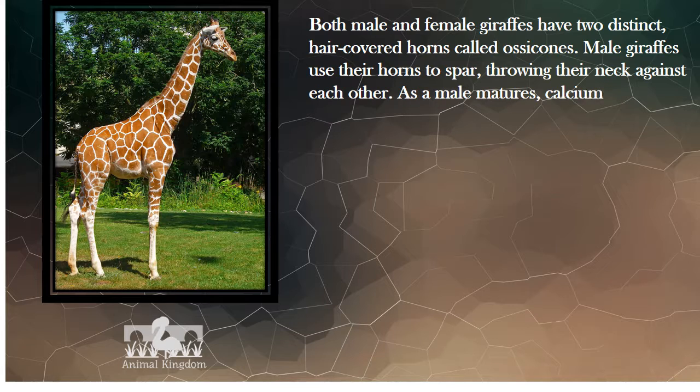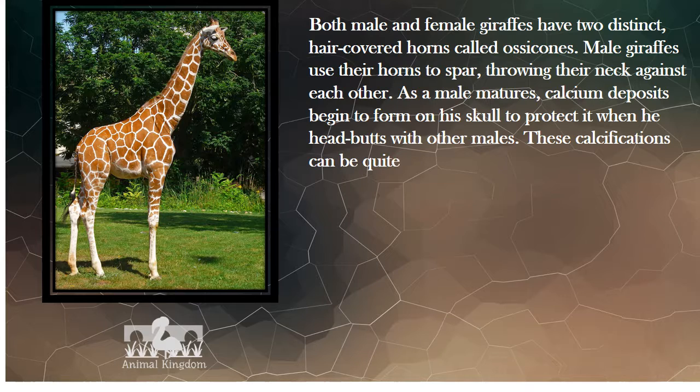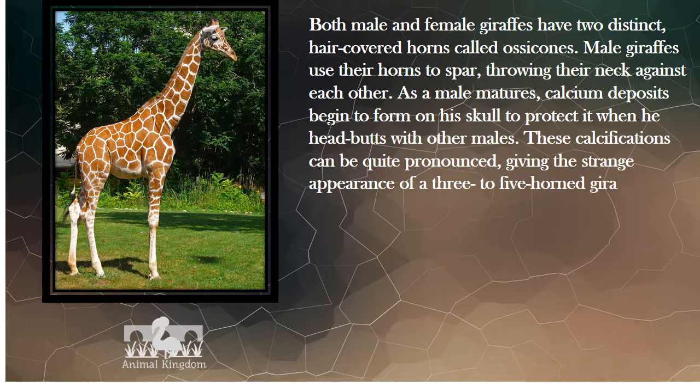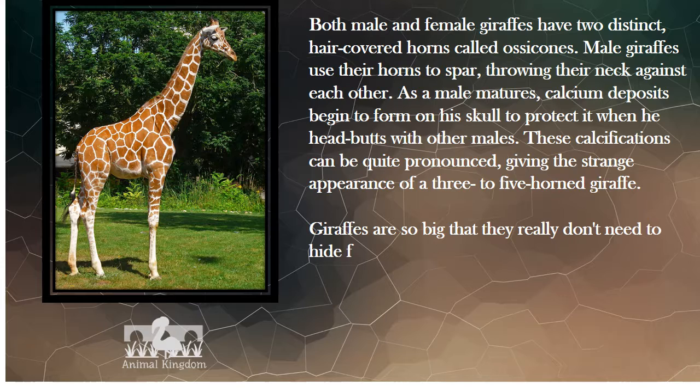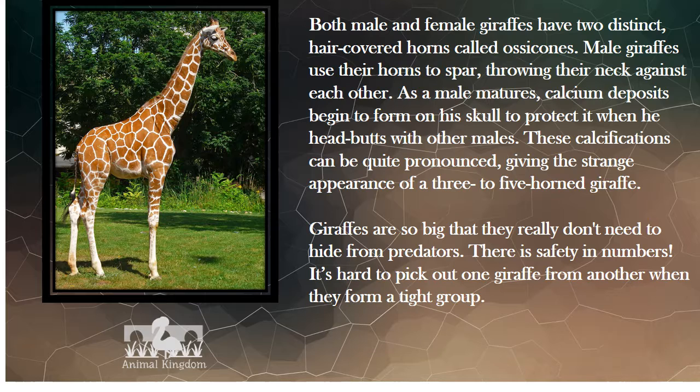As a male matures, calcium deposits begin to form on his skull to protect it when he headbutts with other males. These calcifications can be quite pronounced, giving the strange appearance of a three-to-five-horned giraffe. Giraffes are so big that they really don't need to hide from predators. There is safety in numbers — it's hard to pick out one giraffe from another when they form a tight group.